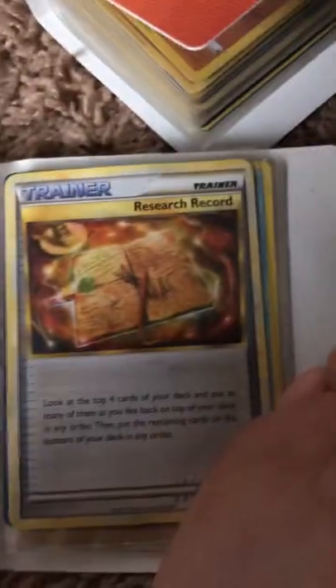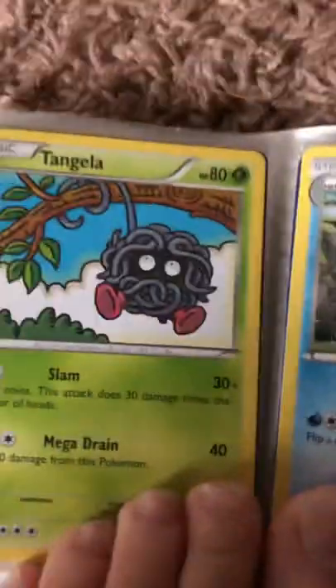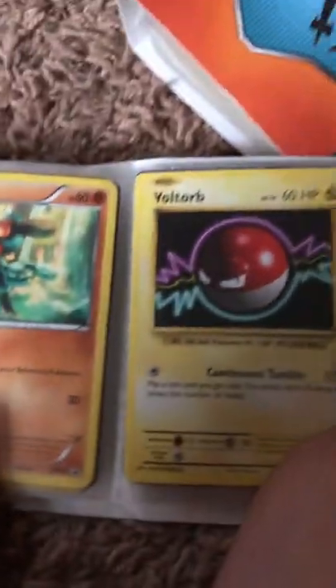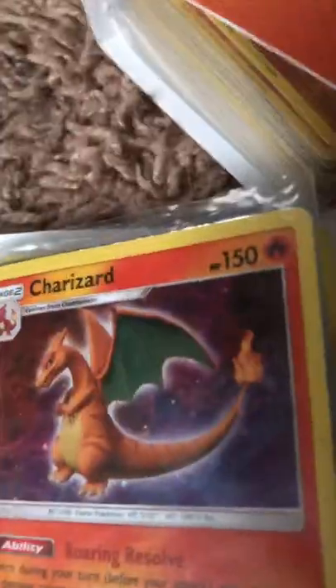We also got this research record - for a little bit I thought this was like some secret rare or something because of the golden thing, but I guess it's just a really beaten up card. Then we got this Snubbull - I don't know how to pronounce that one. We got this Dewott I think it is. A cool Voltorb right here, Riolu, Pikachu, Sylveon, Leafeon, Glaceon, and Tyranitar. Oh, this cool Charizard holo right here - I like it.